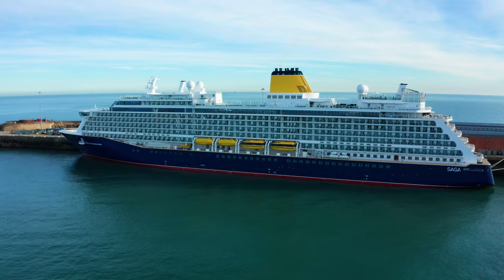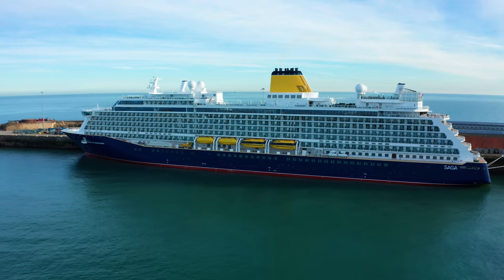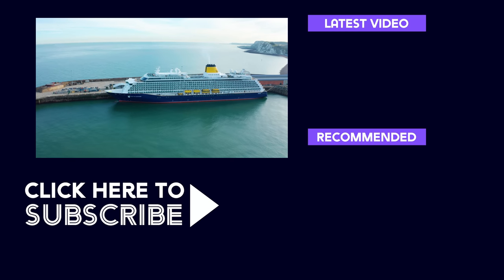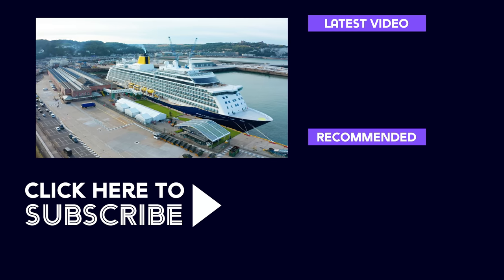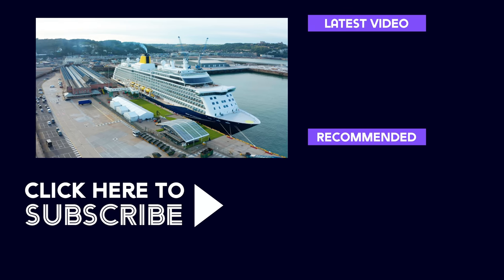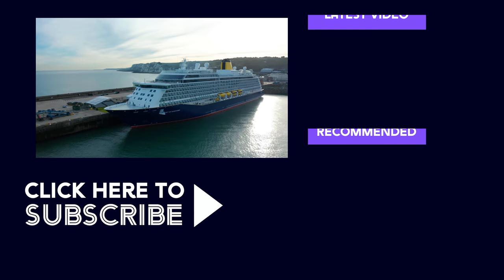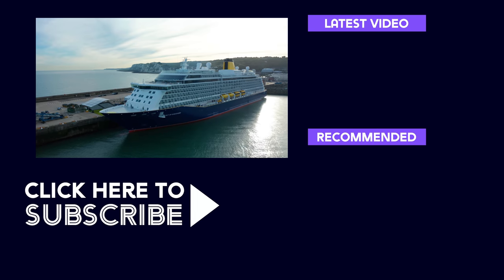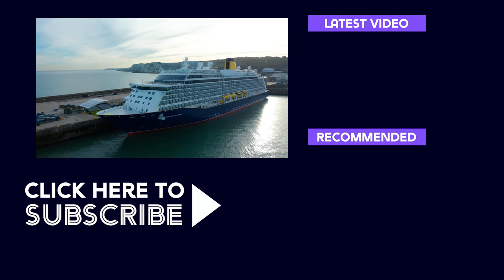So what did we think? We were truly blown away — to say we were impressed would be an understatement. The Spirit of Discovery is bright, modern and very thoughtfully designed. She's super comfortable and has everything you need to enjoy a fantastic cruise. Well done Saga. Don't forget to subscribe. Until next time, happy cruising.